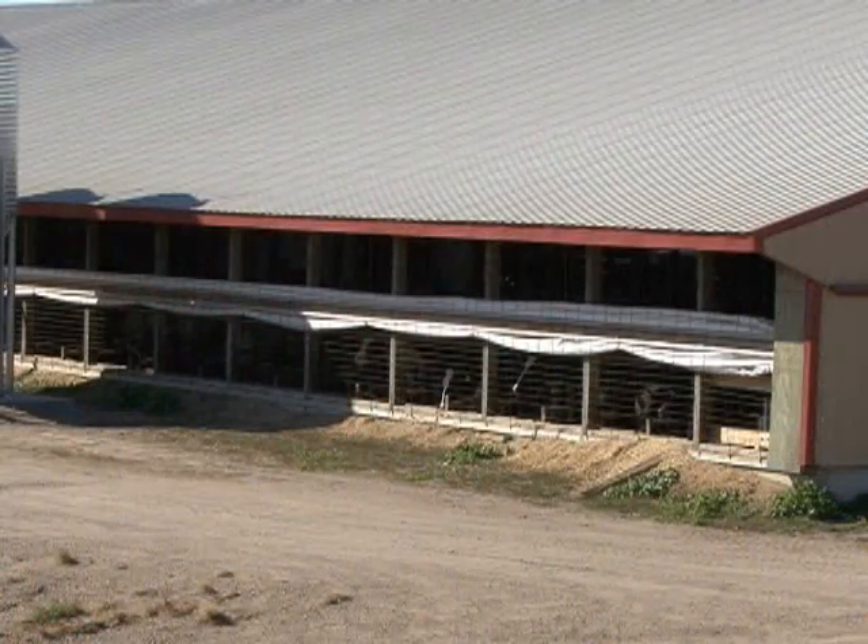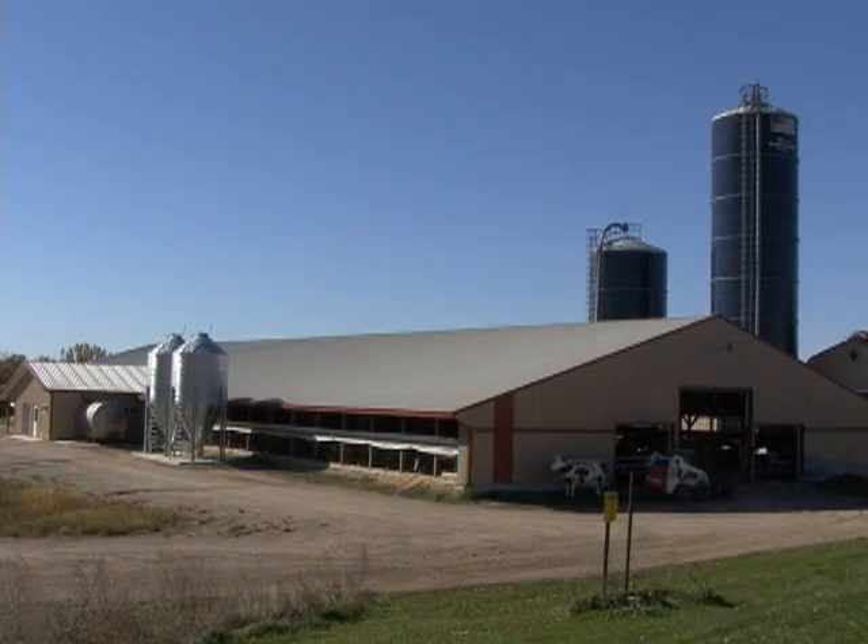Hello, this is Al Withers with the Minnesota Agriculture in the Classroom program based at the Minnesota Department of Agriculture. Today we're going to learn a little bit about robots. We're always trying to help students, teachers, and the general public learn about what goes on on the farm. In this case, we want you to learn a little bit more about changes in dairy farming today — robots on the farm. We're with Joe Johnson at the Johnson Dairy Farm near South Haven, Minnesota. So Joe, tell us a little bit about how you got into farming and your first dairy operation.